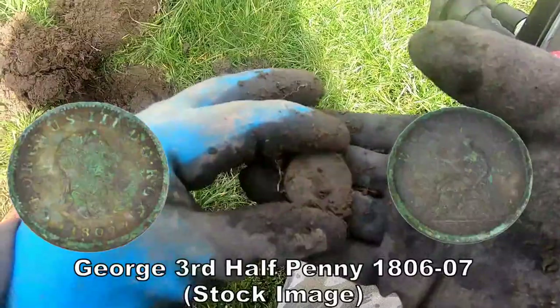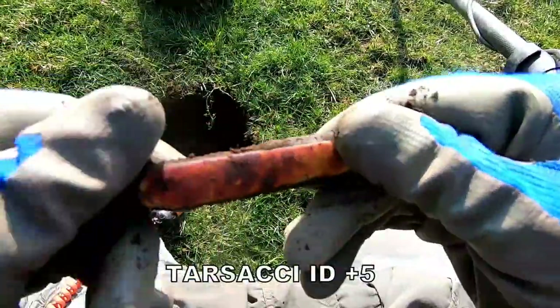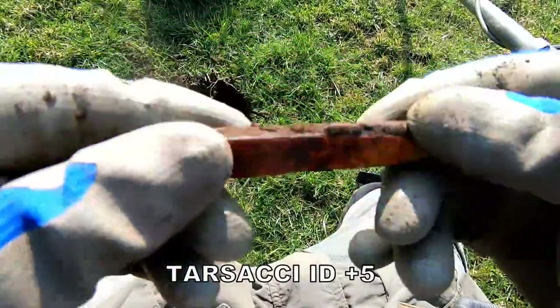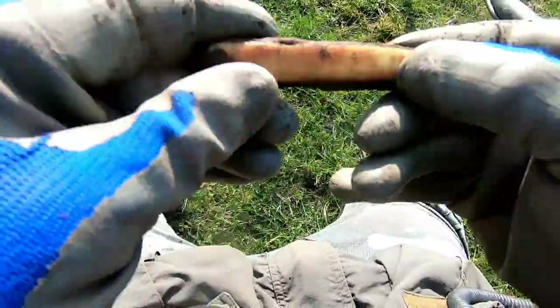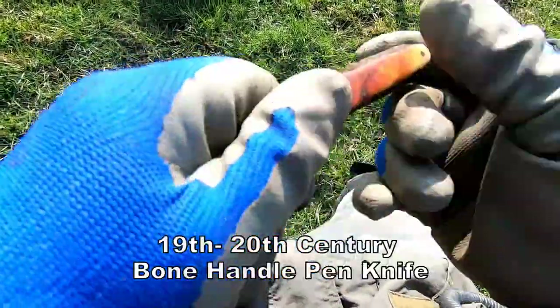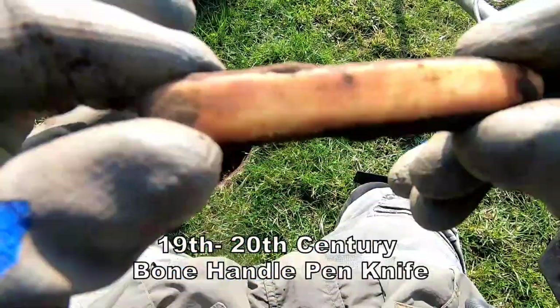Wow, look at that — this is a full bone knife. Going back in time, early early 20th century. Bone knife, definitely an old one. No doubt about it.